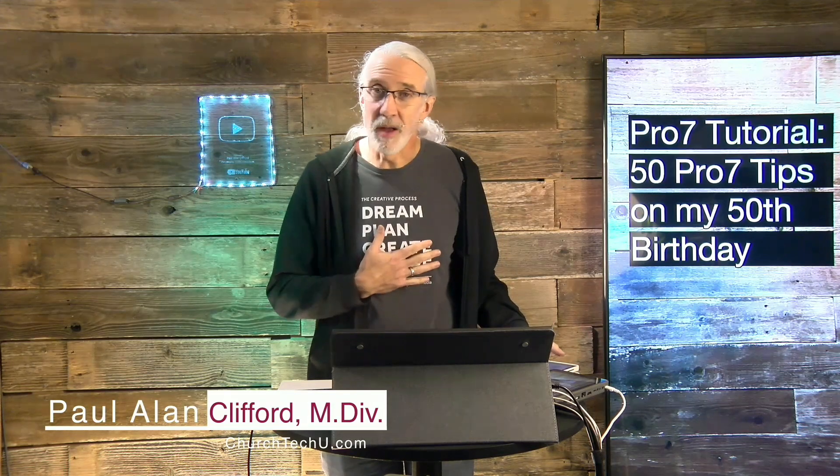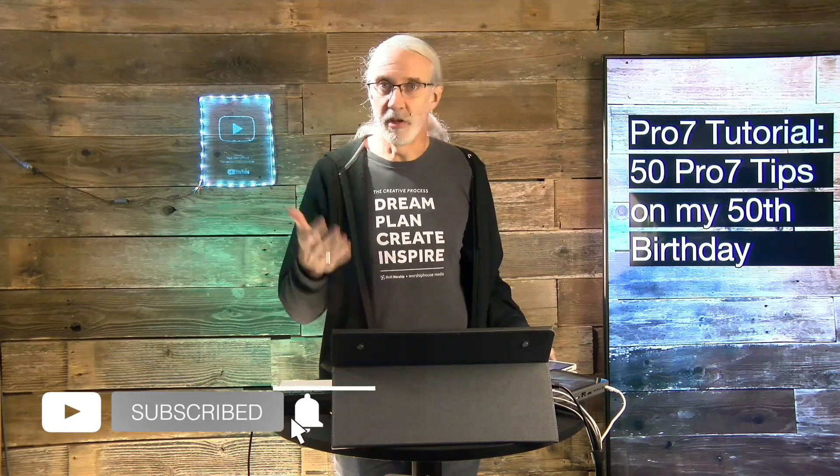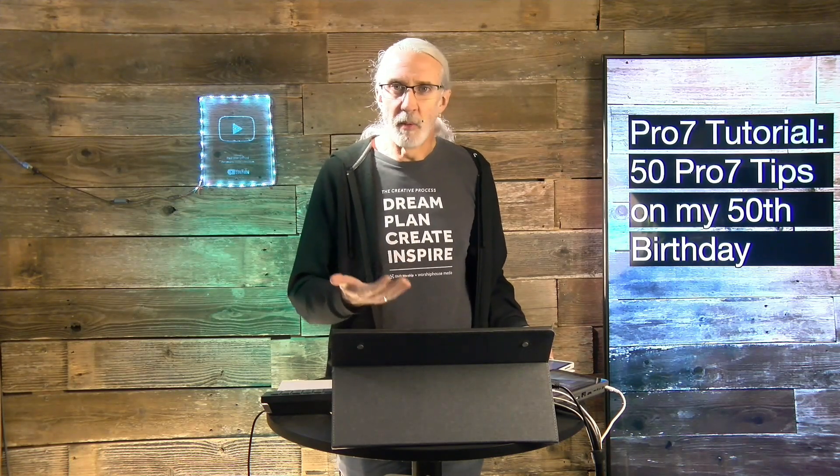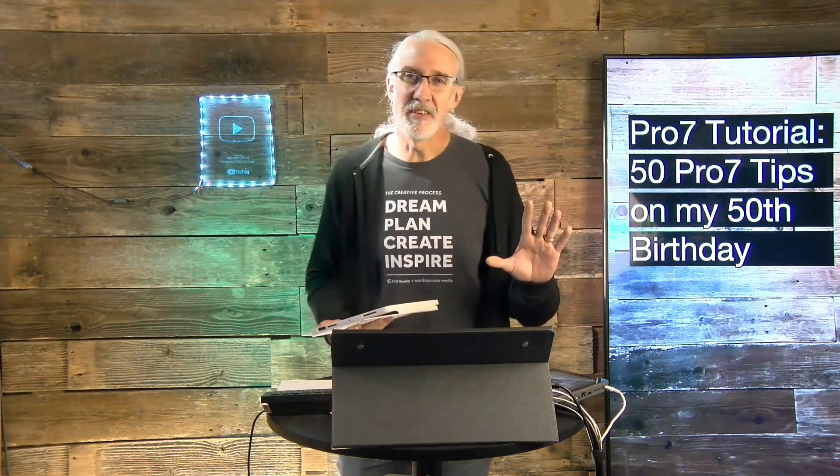Hi, and welcome again to the ProPresenter Show — the show where I teach all about ProPresenter. My name is Paul Allen Clifford, and before we get started, as a birthday present for me, if you haven't subscribed, go ahead and subscribe, click the little bell icon, and give me a thumbs up — bare minimum. I did a lot of work to come up with these 50 tips, so just as a favor.